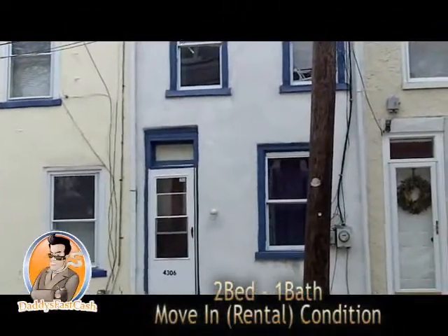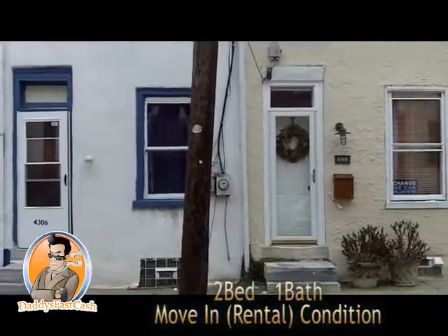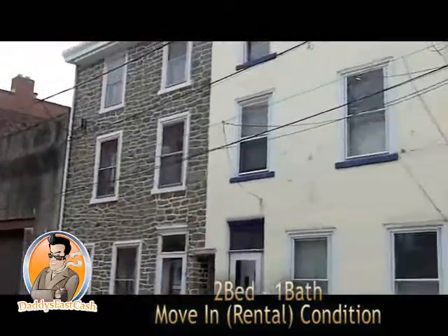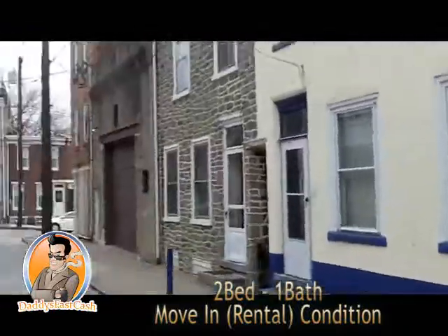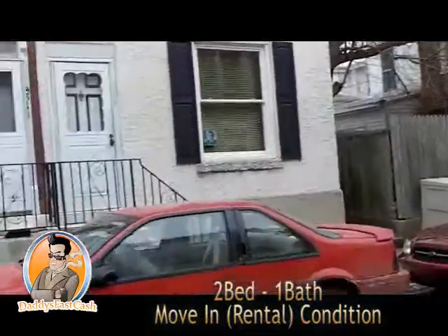Daddy's Fast Cash out here in beautiful Roxborough, Manayunk area. This is the corner of Cotton and Fleming. These are some three-story and two-story houses on a decent block — quiet, with inside parking. Anybody who knows this area knows Manayunk is a nice area.